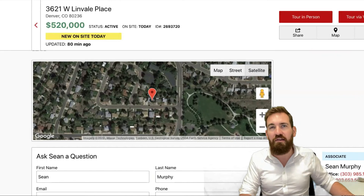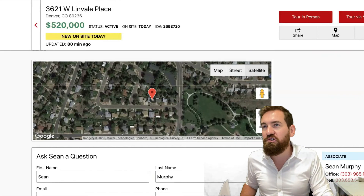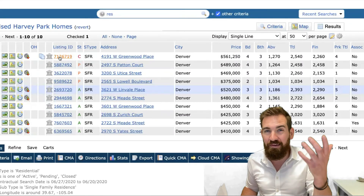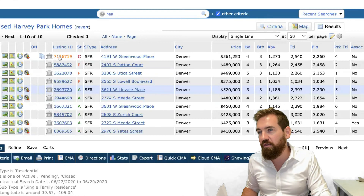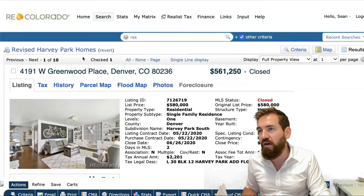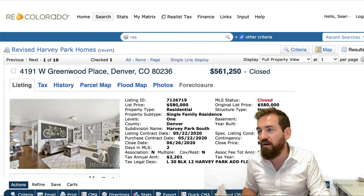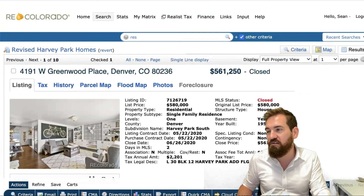And that is the new hotness for this week. What sold? Only one sold home this past week — we had 13 last week. 4191 West Greenwood Place was originally listed at $580,000. This one was pretty sweet, an updated one too, and it sold for $561,250.